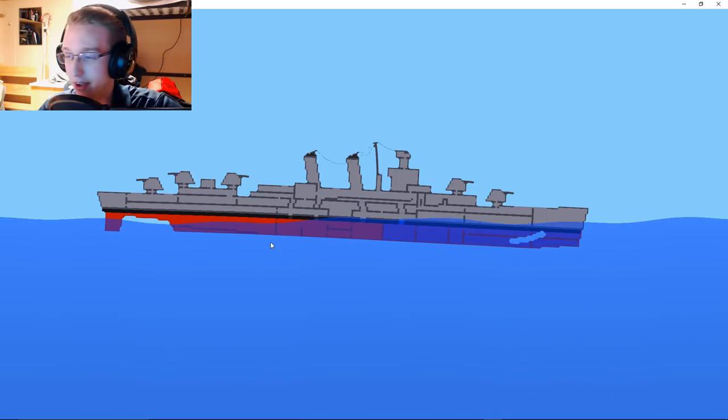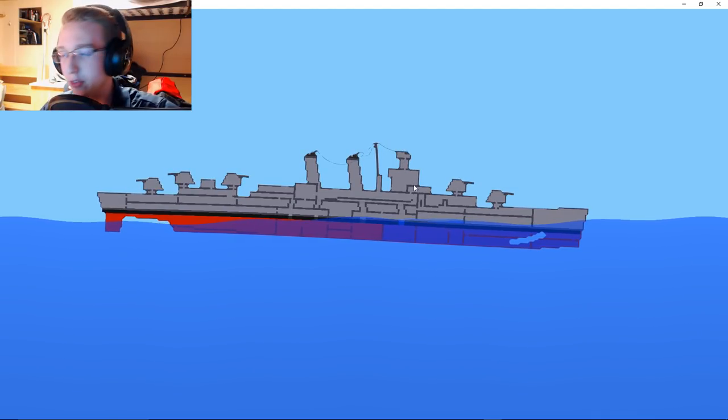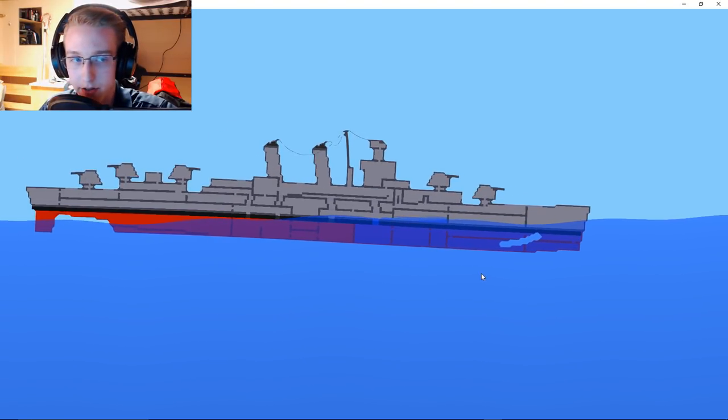Which is why we sunk it kind of from the middle initially, to demonstrate the whole thing going under and exploding — which isn't really how those things typically work. Usually it's some sort of attack from the side or on the stern.